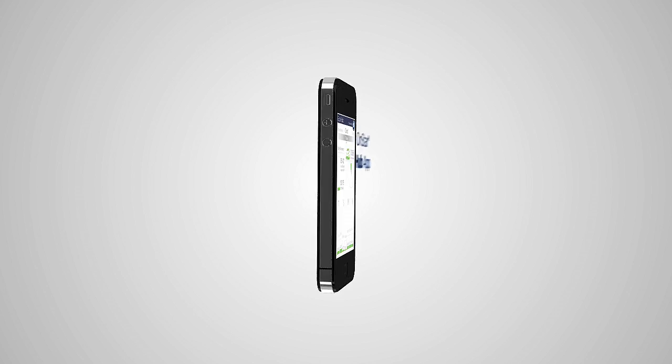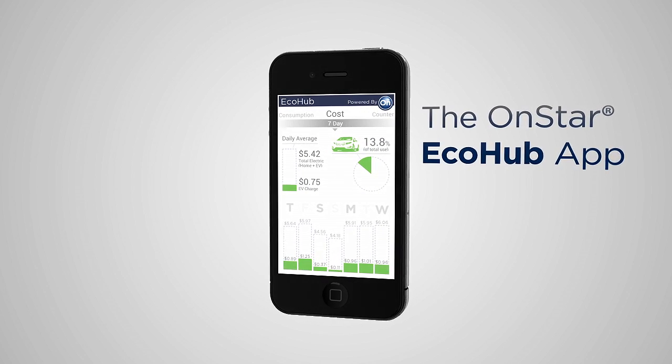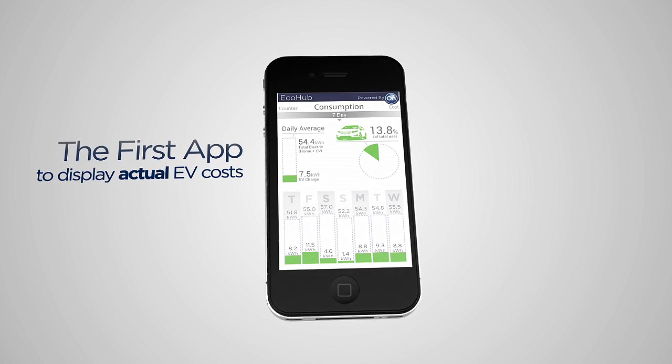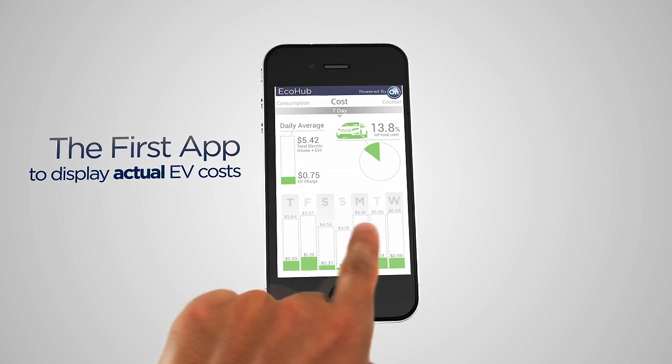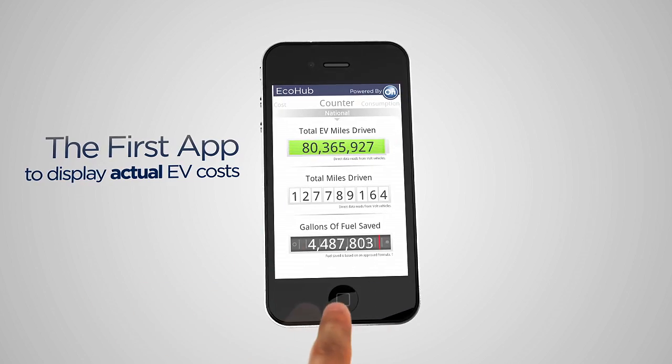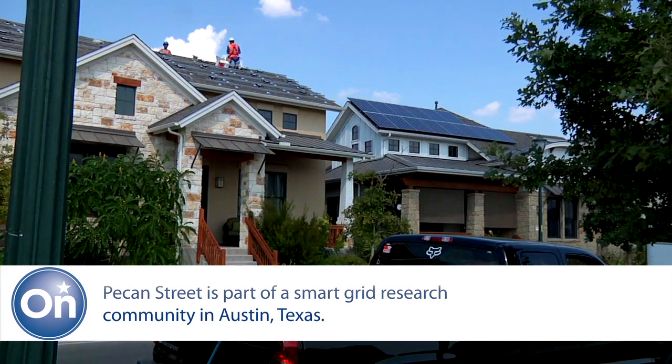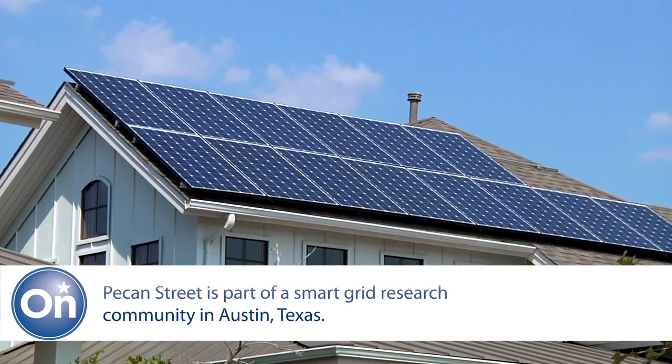General Motors and OnStar have led the way with connected vehicle apps, and now we're excited to take it a step further. We've developed an app called EcoHub, which is the first app that's going to allow electric vehicle users to see their cost and consumption over time. Right now the app is specifically being tested in the research community of Pecan Street, but we hope to roll this out for all consumers in the near future.